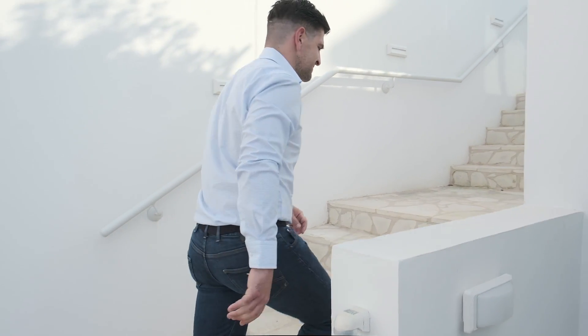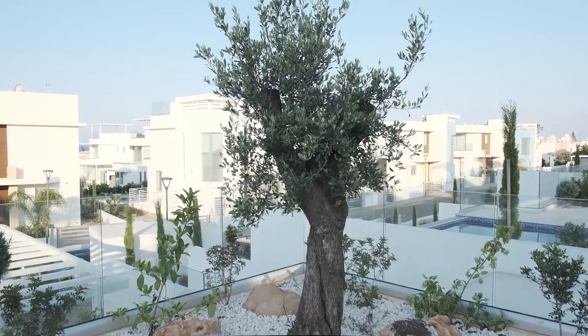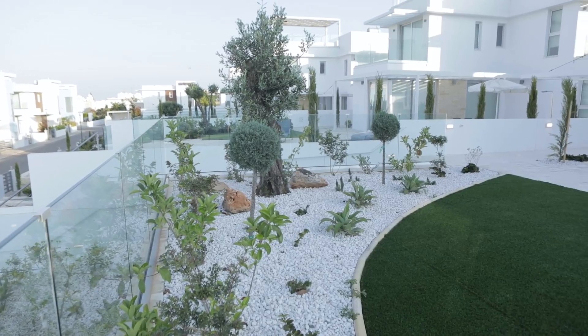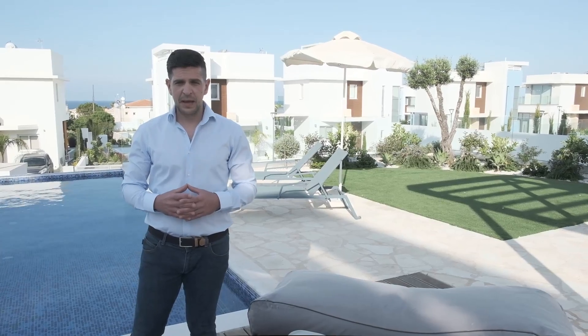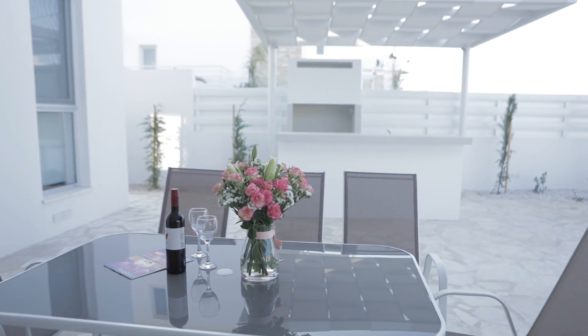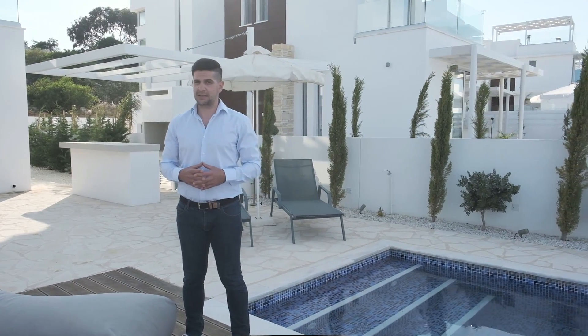Follow me to explore more about Milos. On the way to the main entrance of the house on the ground level, we find a spacious garden with a big private infinity swimming pool, shower and a barbecue place. Residents can enjoy a family dinner at the outdoor dining area and relax on the sunbed by the pool, surrounded by beautiful landscape areas.